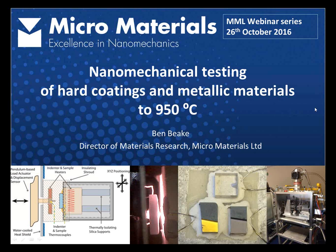Thank you for the introduction, Alison. This webinar is all about high temperature testing, and particularly about testing hard coatings and thin films right up to 950 degrees Celsius. There will also be a section about testing advanced alloys and metallic materials, which are very useful for validating the test technique.